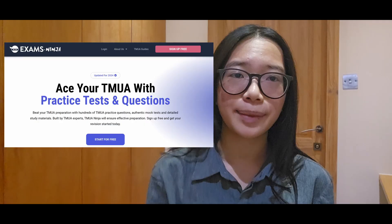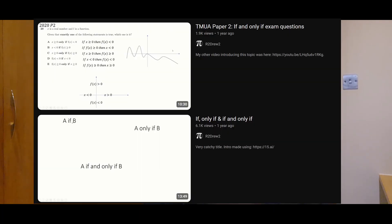Other Oxbridge applicants I've talked to also invested in extra questions. What I used the most was a website called TMUA Ninja, which has so many extra questions made by Cambridge students. They have a lot of paper one content — that's probably why I did very well on paper one. They have less paper two content, which covers the necessary and sufficiency logic. I had no idea what 'if', 'only if', and 'if and only if' meant — that's why you go to R2 Drew2, because he has videos on that and lots of people struggle with it.